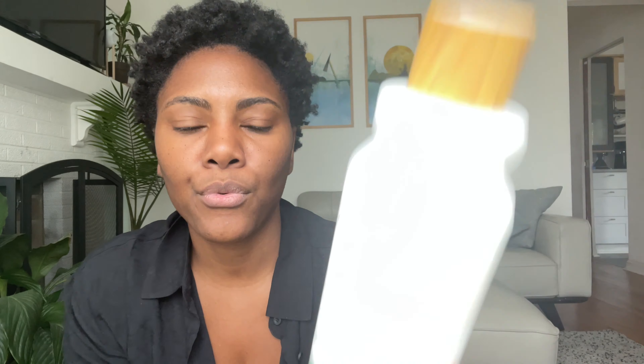This might be your first video on my channel — if it is, subscribe, like, go ahead and hit the subscribe button, hit like, bam, okay that's done. The first night that I cut my hair I used these products to wash with.